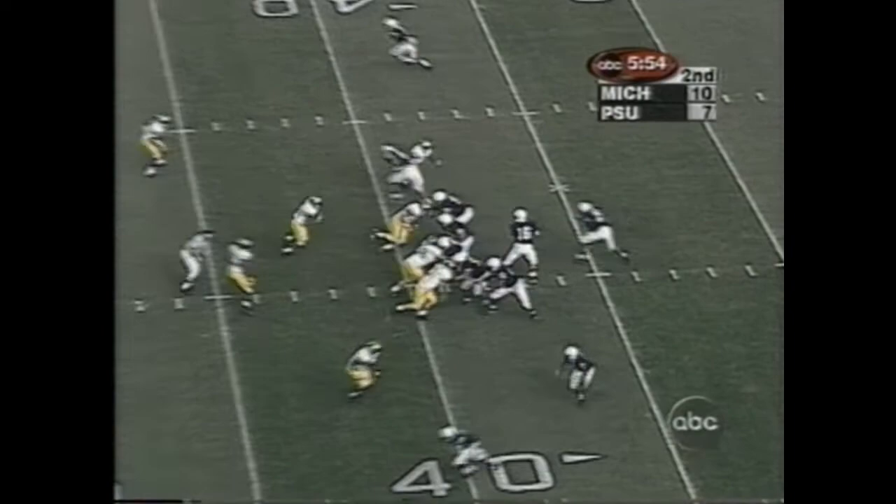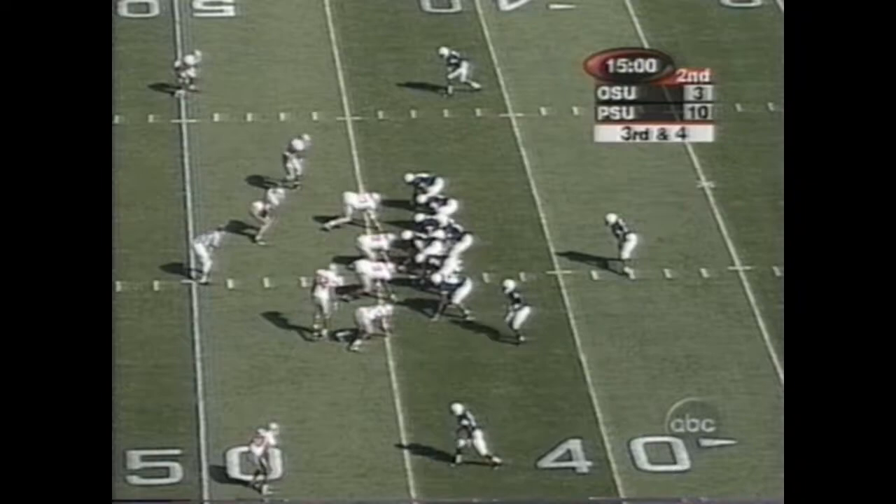Thompson dumps it off to Eddie Drummond. He's got Thompson in for the Nittany Lions — he'll throw on first down, and he's got Drummond at the 40.